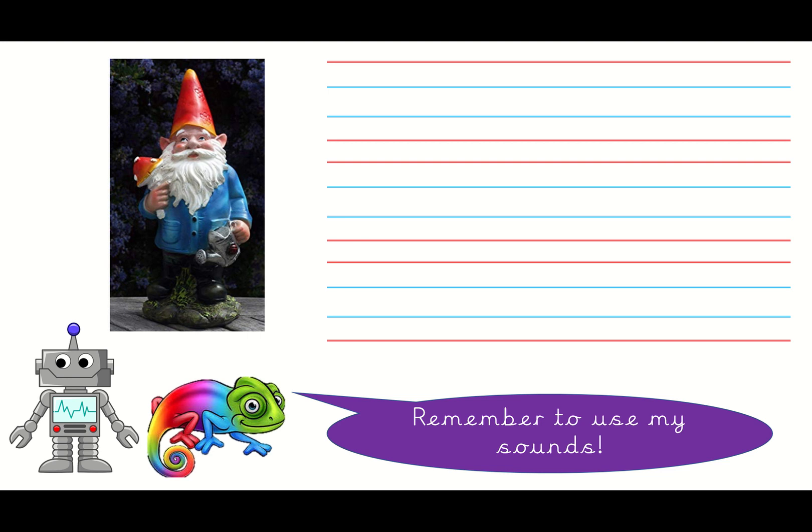I'm going to write the sentence: 'I can see a gnome.' I've said it, now I'm going to stomp it - you ready? I - can - see - a - gnome. Now I'm going to count it. I've got my counting fingers, you count it with me. I - can - see - a - gnome. How many words? Five words!